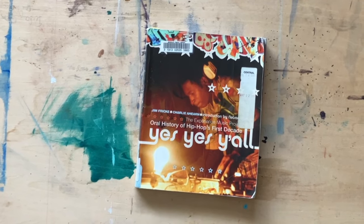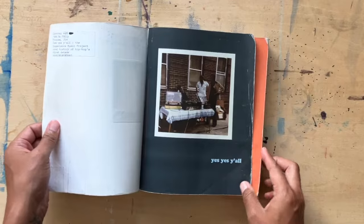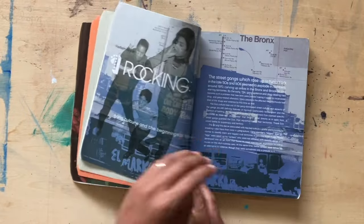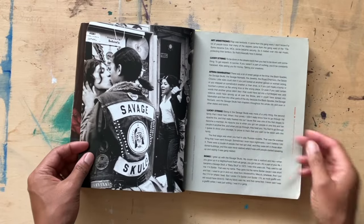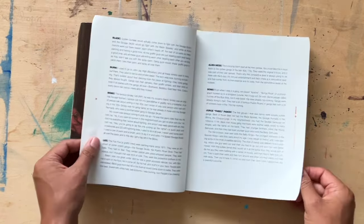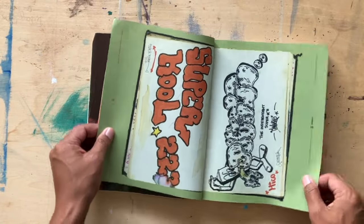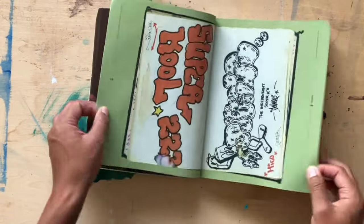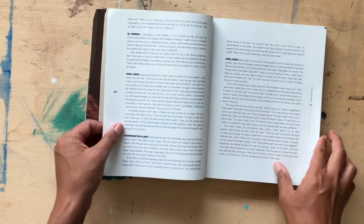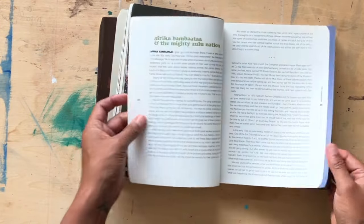This is a dope book by Charlie Ahern and Jim Prigoff. I know Charlie from the film Style Wars. This is a dope book because it has some of the earliest photographs of the pioneers and progenitors of hip-hop, going from borough to borough and year to year with commentary from different figures within the culture paired with photographs. Being that it's the 50th anniversary, this is one of those books worth checking out — it's got so much, like old black book artwork and old flyers from the old jams.